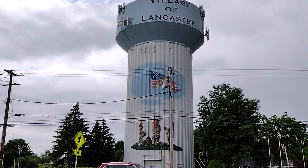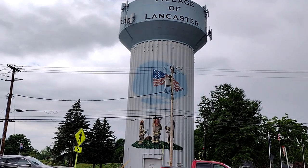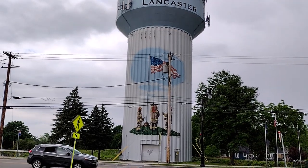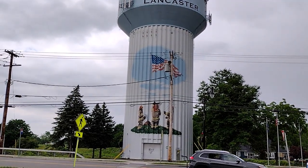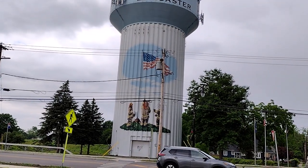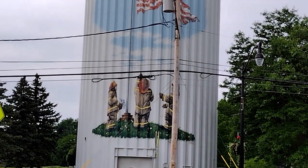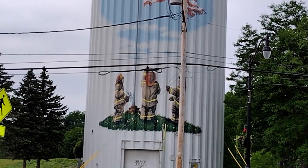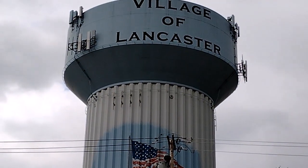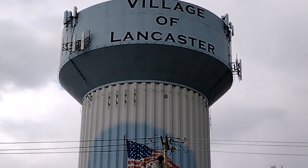Today's video is the Village of Lancaster Water Tower with a memorial to local firefighters. It's a tribute to everyone in the volunteer fire companies. I'm going to bring you a little bit closer so you can see the mural itself and the water tower, and then bring it across the street to show you the monuments.